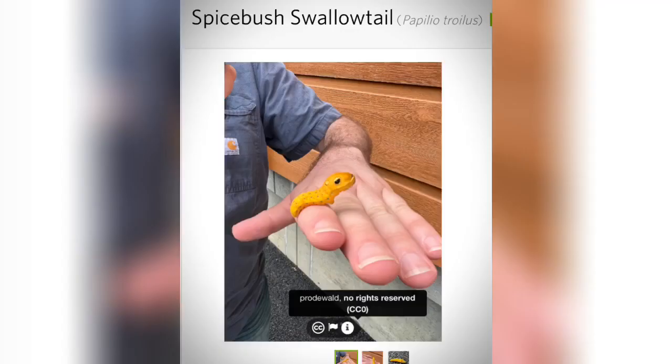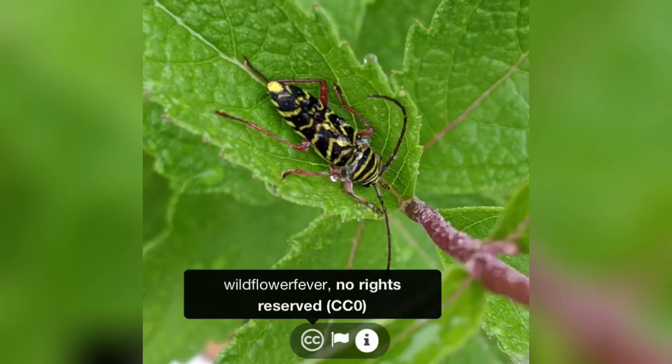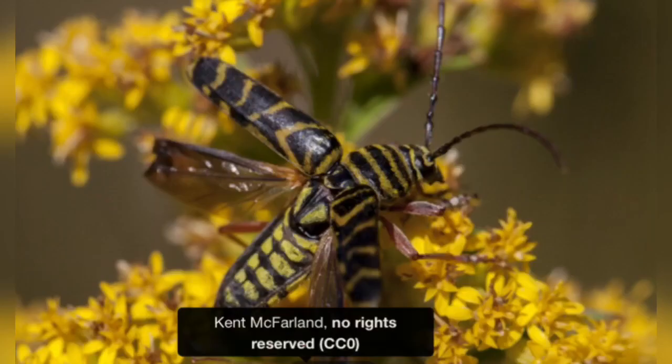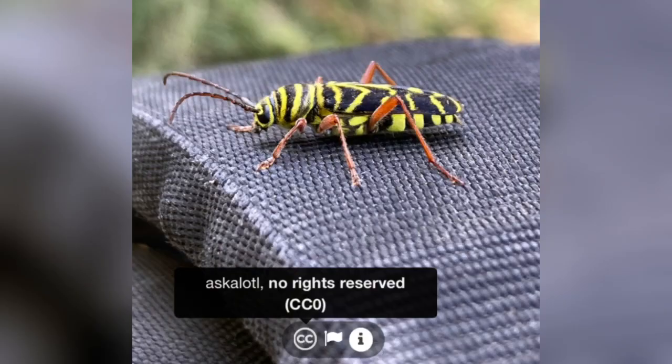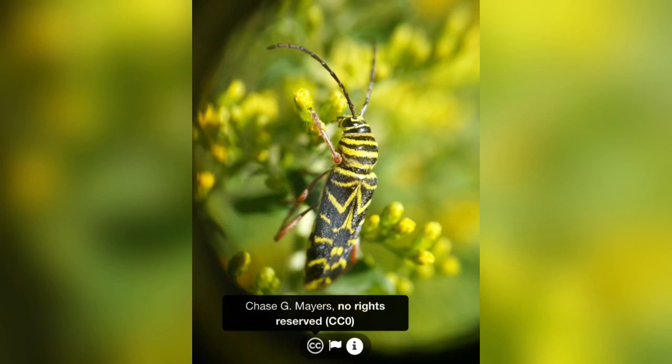I went all the way to page 25 — that's where I stopped. But we've got a couple more to show. One of which is this locust borer beetle — yet another species I hadn't heard of before, but very cool looking. I'm definitely gonna have to keep an eye out for these.